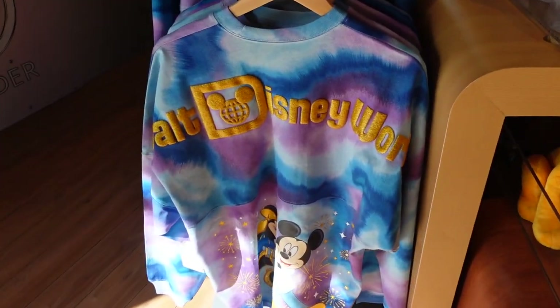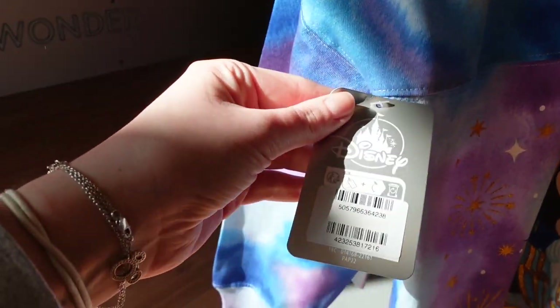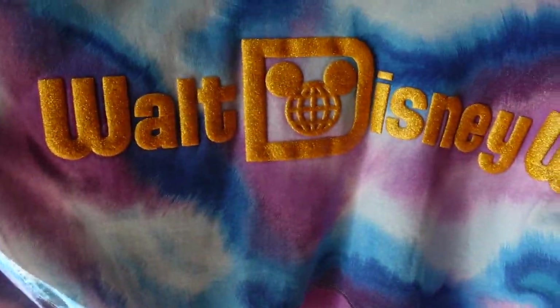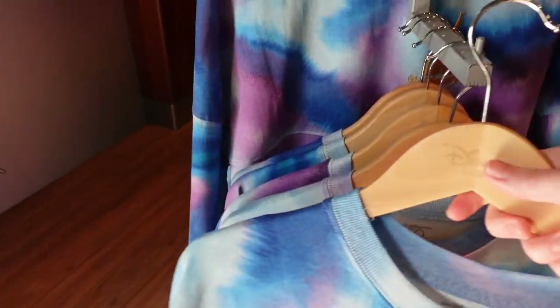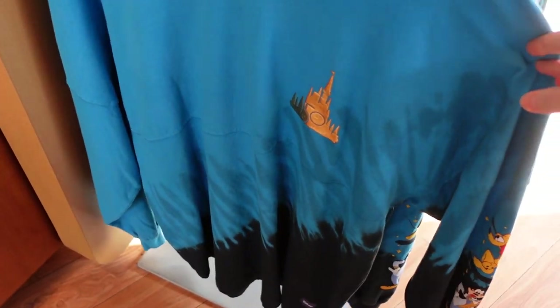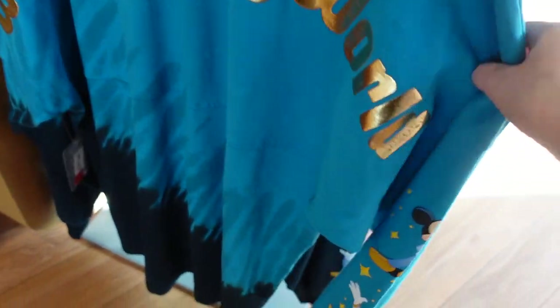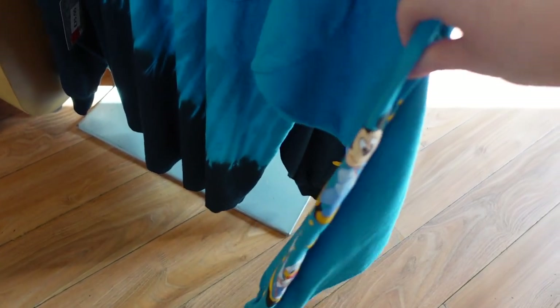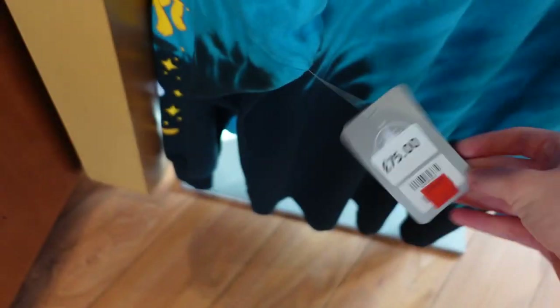Now there are these Walt Disney World 50th spirit jerseys — there's no price on them. This one has Mickey and Minnie in their 50th outfit on the front, with that logo, and Walt Disney World across the back. This other one has character detailing on the arms. Oh, it's reduced — £175, now £52.50. And you've got the characters on the sleeve just there.